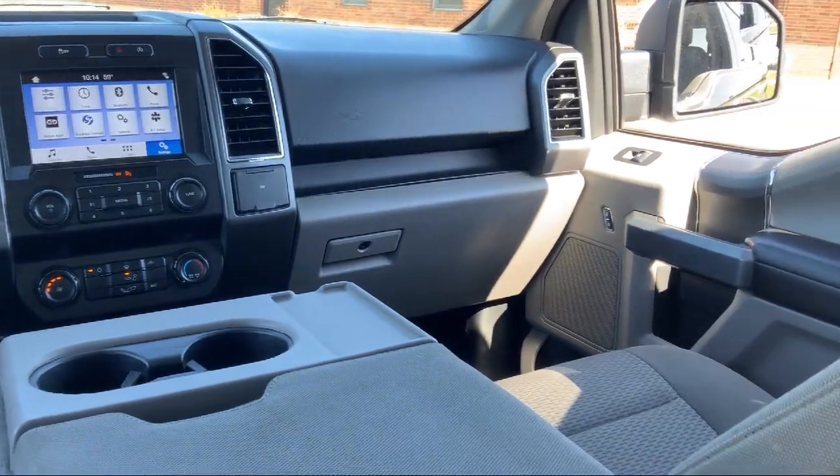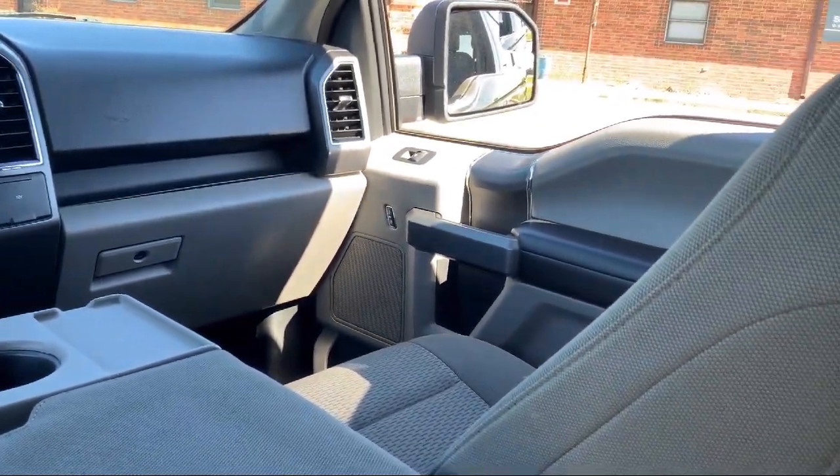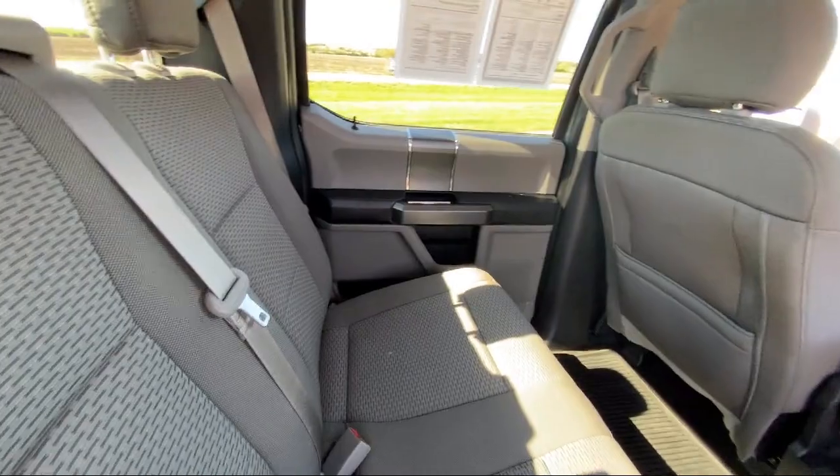It also features steering wheel controls, outside temperature display, speed sensing steering, alloy wheels, and has less than 70,000 miles on the odometer.